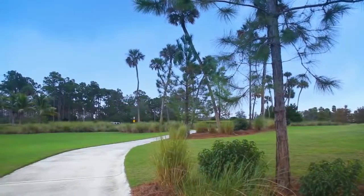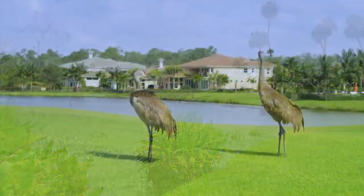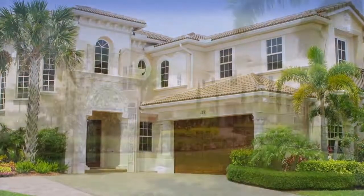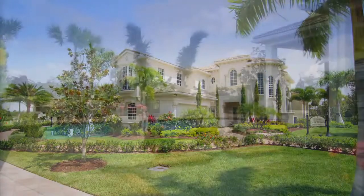Unwind from the day with a stroll or jog along picturesque trails that wind through serene nature preserves. The homes at Jupiter Country Club are impressive Mediterranean masterpieces by Toll Brothers, leading builder of luxury homes.